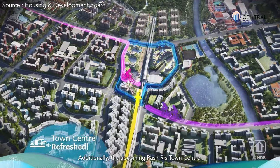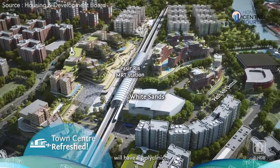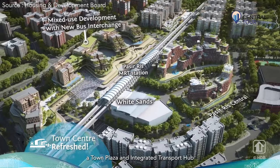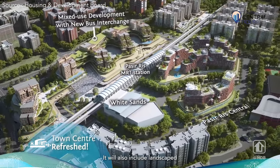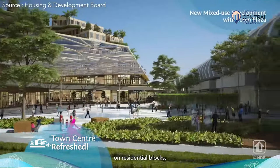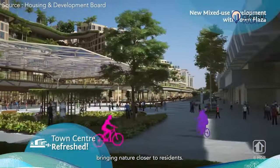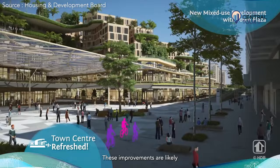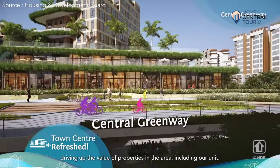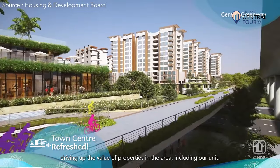Additionally, the upcoming Pasiris town centre will have a polyclinic, childcare facilities, a town plaza, and the integrated transport hub, all under one roof. It will also include landscape terraces and high-rise greenery on residential blocks, bringing nature closer to residents. These improvements are likely to increase demand for units in Pasiris, driving up the value of properties in the area, including our unit.